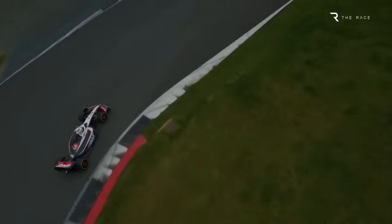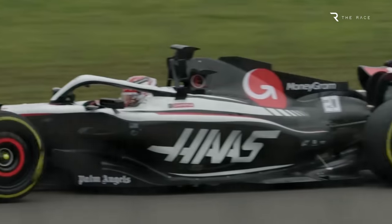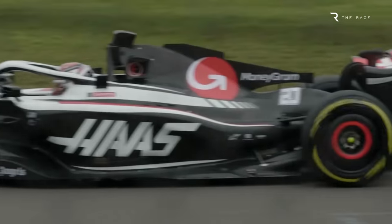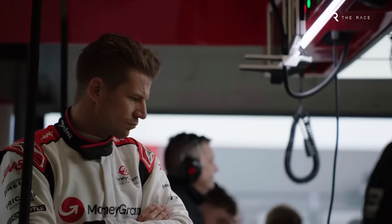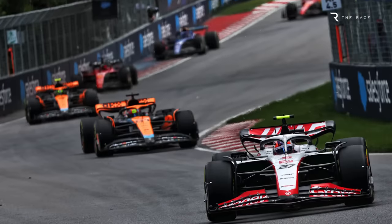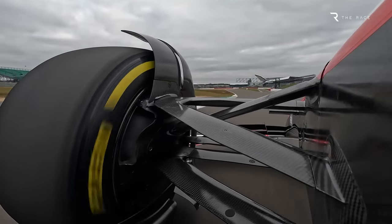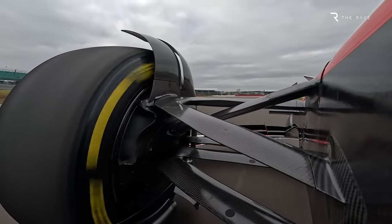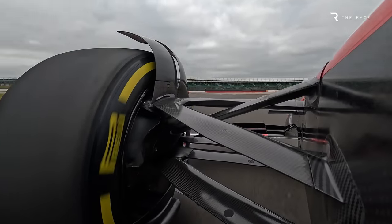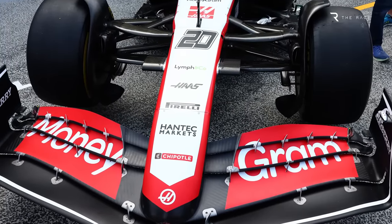The Haas VF23 was a quick car over a lap, reaching Q3 11 times last year, and Nico Hülkenberg was even second fastest in qualifying in the wet in Canada. Where things went wrong is when multiple laps were strung together in races, thanks to working the Pirellis too hard. Haas and its drivers tried everything in terms of setup options and approach to races — whether protecting the tyre or attacking and accepting more pit stops — but nothing worked. Last year Haas wasn't able to fully understand the problem, with initial suspicions pointing to the mechanical package given Ferrari also had tyre troubles and supplies Haas with its suspension systems.